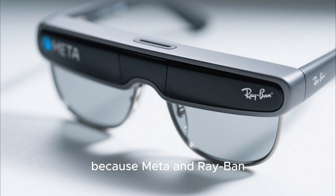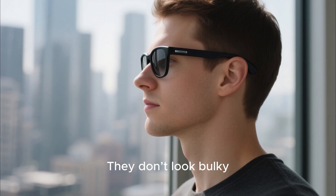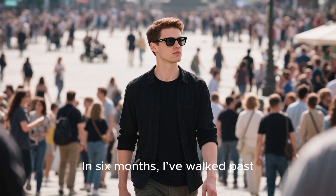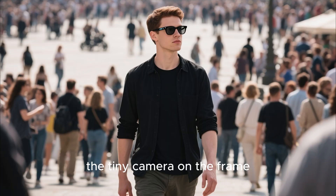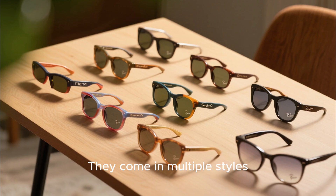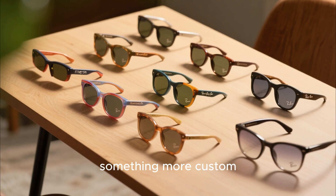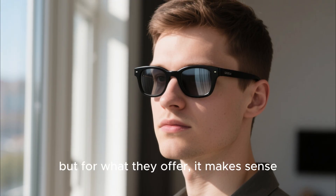Let's start with the design, because Meta and Ray-Ban honestly nailed it here. These glasses don't look like tech — they don't look bulky, futuristic, or weird. They just look like normal Ray-Bans, which is exactly what makes them so good. In six months, I've walked past thousands of people and barely anyone noticed the tiny camera on the frame. The only giveaways are the slightly thicker arms, but even that blends in easily. They come in multiple styles including the classic Wayfarer, which I chose. You can also get prescription lenses, transitions, and various colors, though transitions do cost extra.